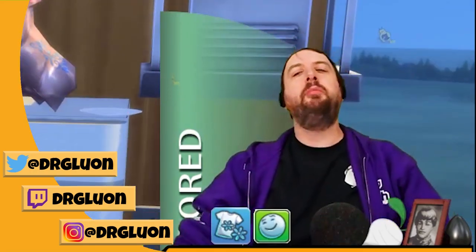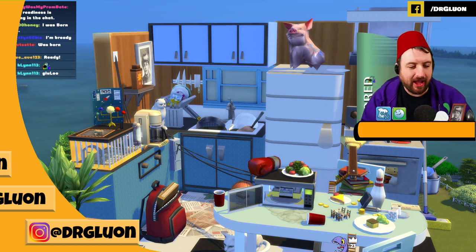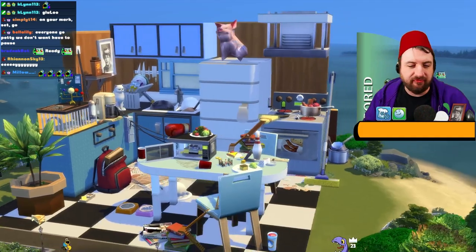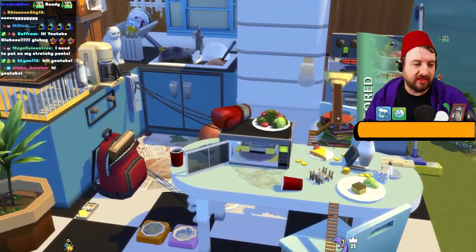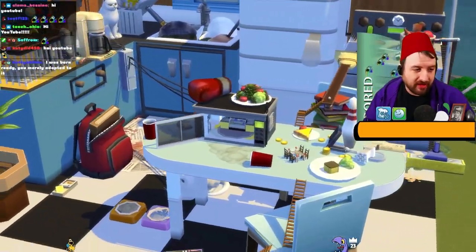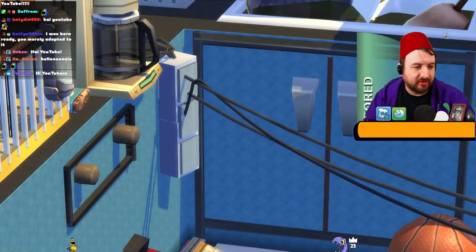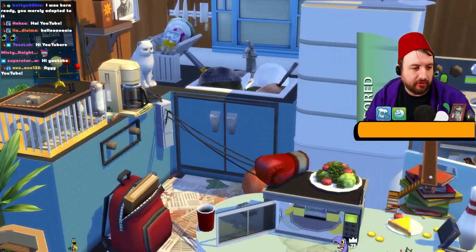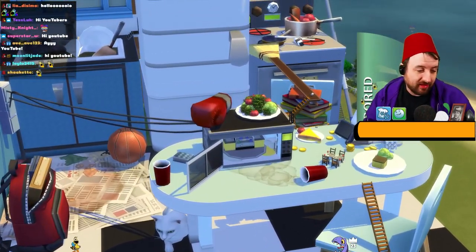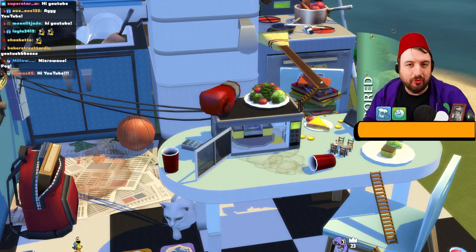Hey, welcome back to another episode of my hamster let's play. We're back in the kitchen again and some things have changed since the last time. We have a microwave now, which is great. It's on the table for some reason but it's still plugged into the surge protector hanging over the counter. And the restaurant is gone - we had to get rid of the restaurant, obviously that wasn't working out for us.